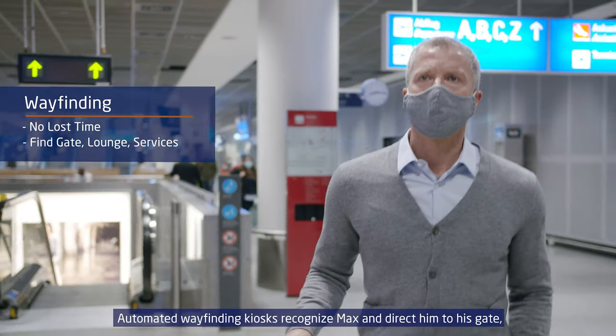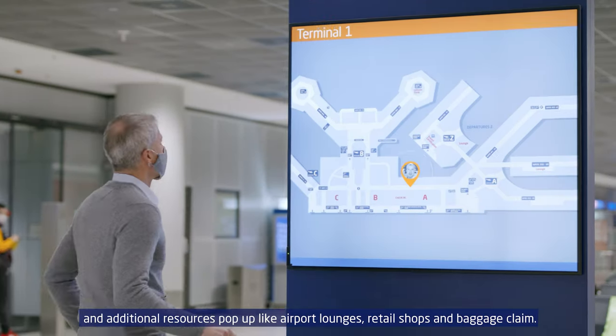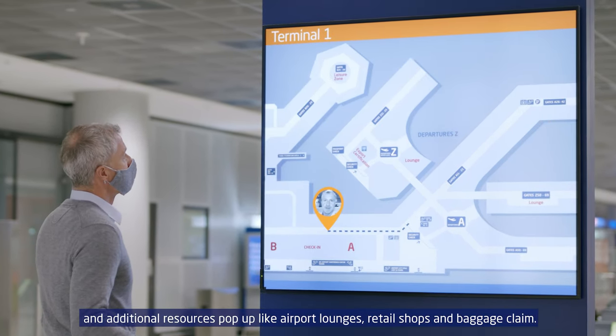Automated wayfinding kiosks recognize Max and direct him to his gate, and additional resources pop up like airport lounges, retail shops and baggage claim.